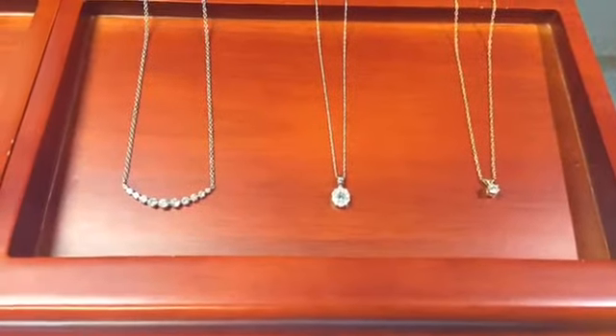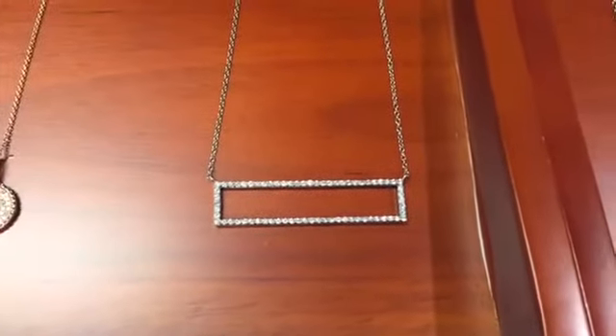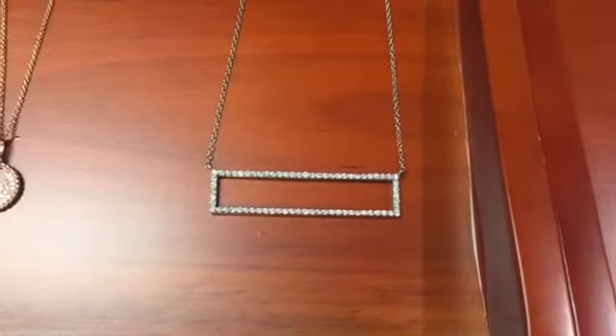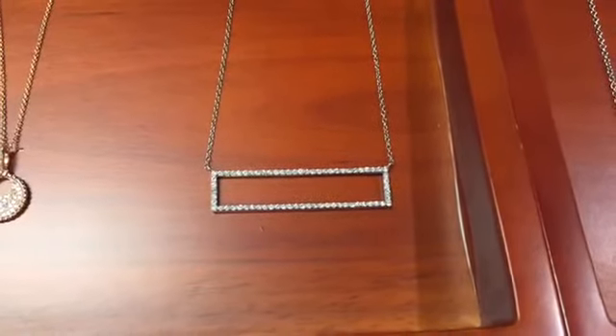This is another variation of the bar pendant. It is straight but has an open design in the center, which would be beautiful if you had a remount to add something to it, or you can simply leave the open design of the bar pendant itself.